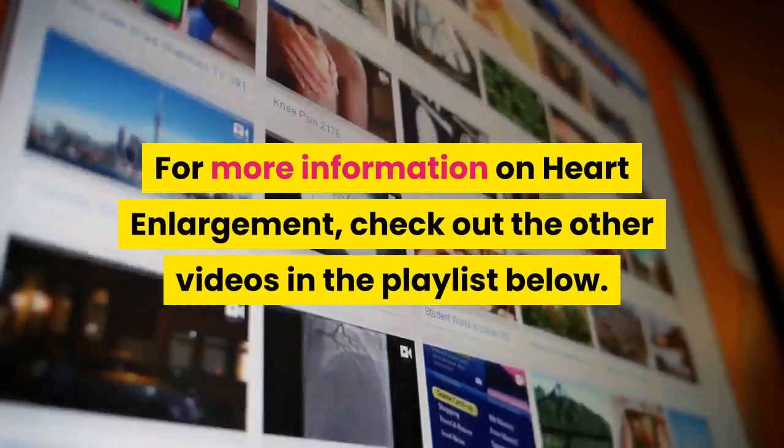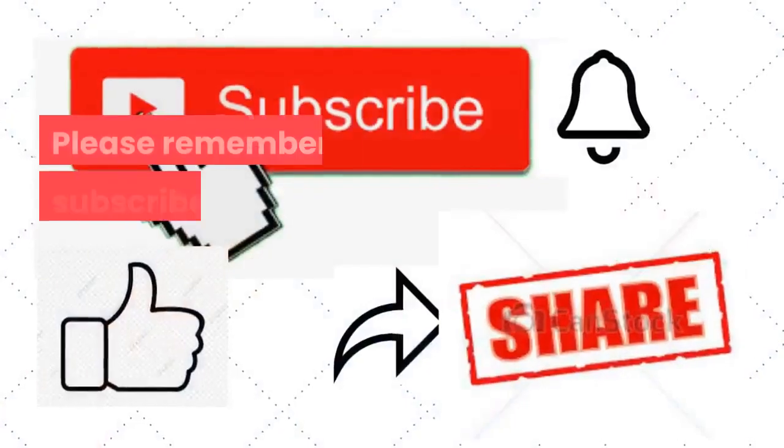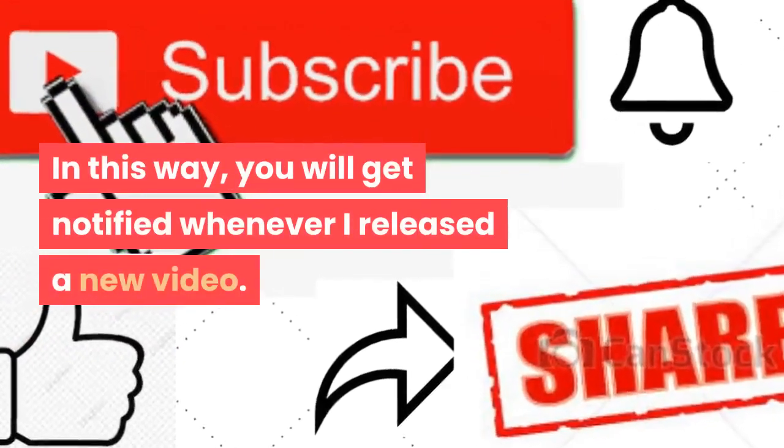For more information on heart enlargement, check out the other videos in the playlist below. Please remember to subscribe, hit the bell notification, and like and share this video to get notified whenever a new video is released.